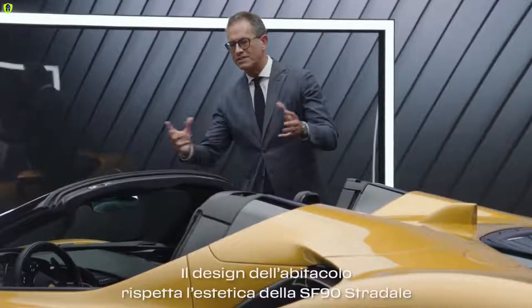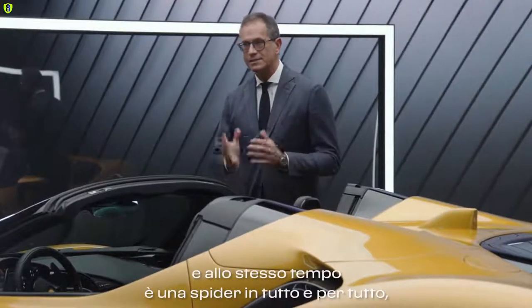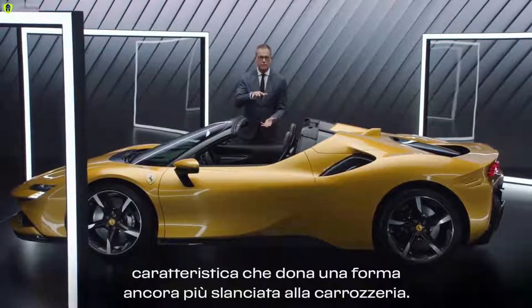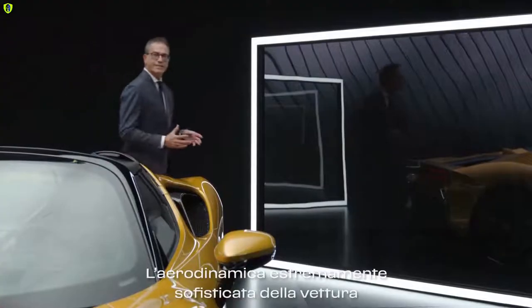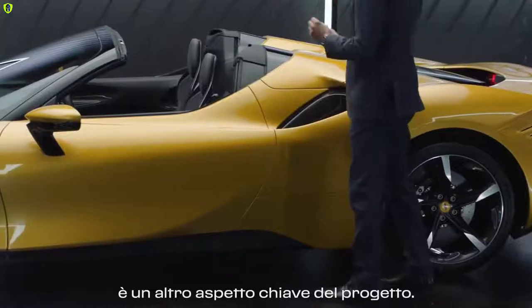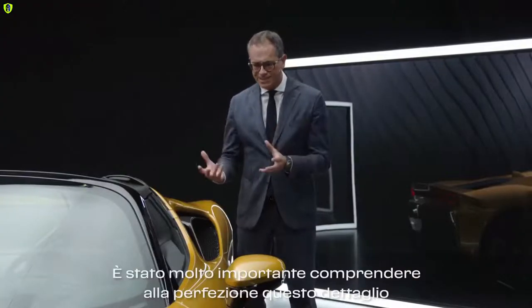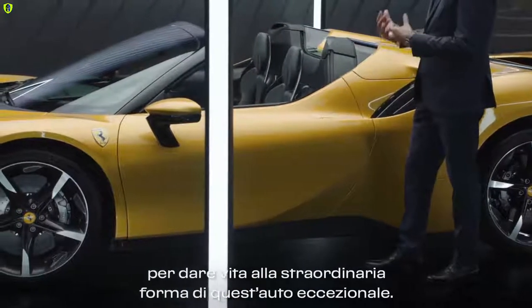The Spider design respects the aesthetics of the coupe and at the same time becomes a spider which conveys an even slicker effect to the body of the car. The extremely sophisticated aerodynamics of this car is another key aspect of the project. It has been very important to perfectly understand it in order to sculpt the beautiful shape of the supercar.